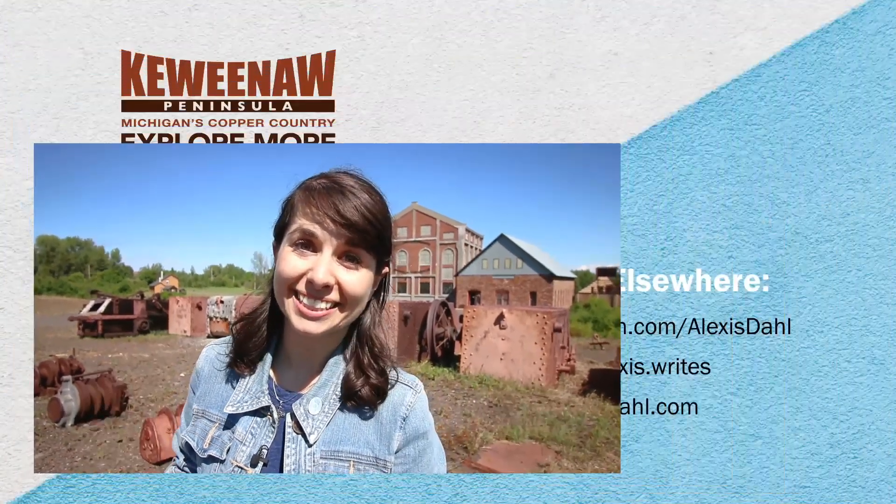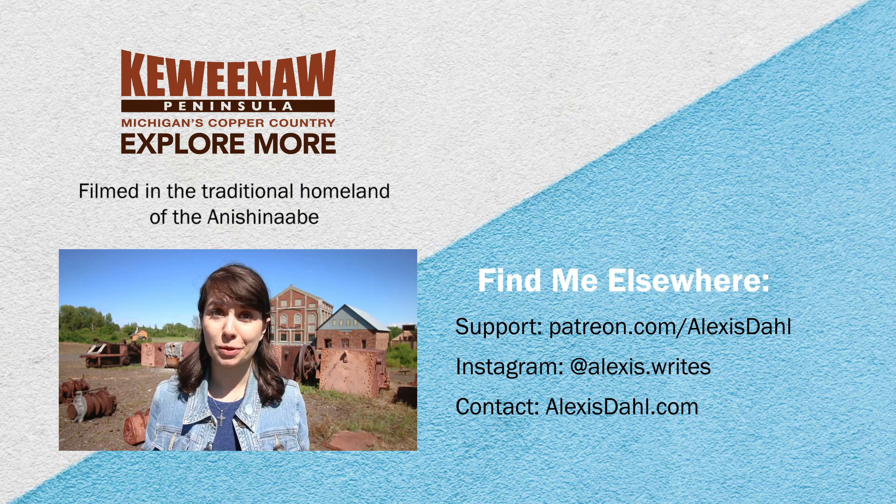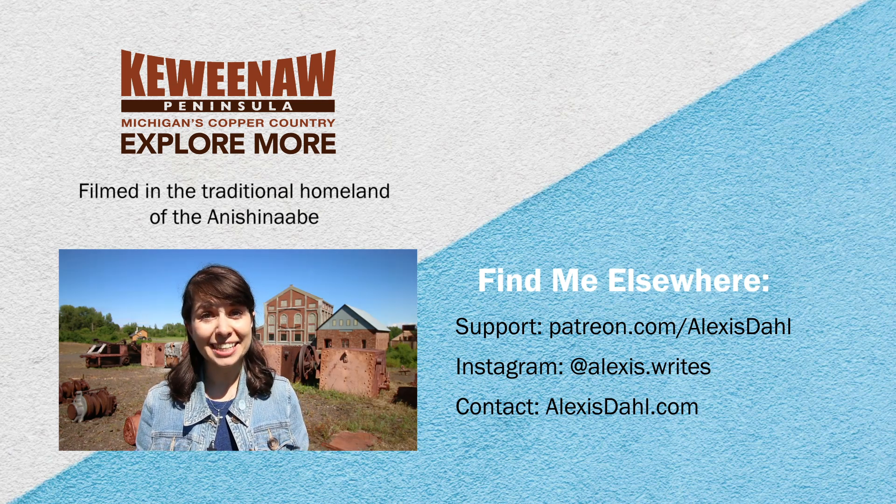A huge thanks to the folks at the Keweenaw Convention and Visitors Bureau for supporting this series, and also to everyone who supports my work at patreon.com/alexasdoll. I mean it when I say I couldn't do this without you. Thanks for joining me — I hope you learned something cool, and I'll see you next time.